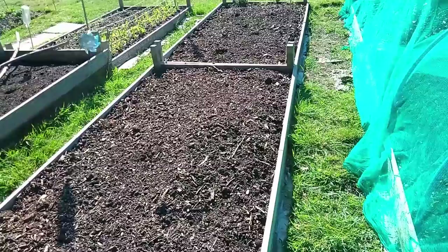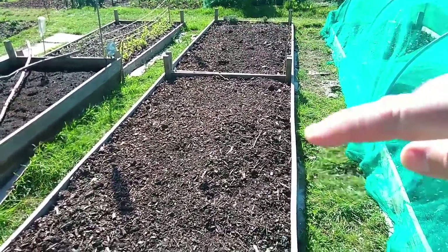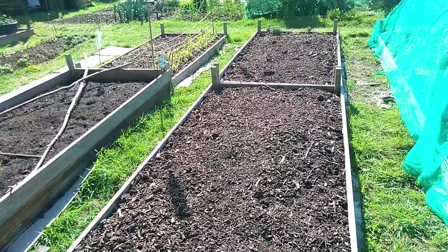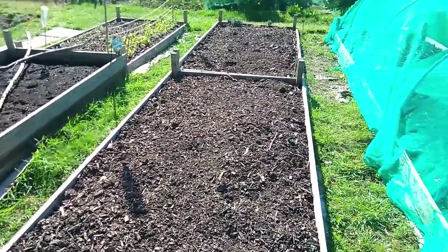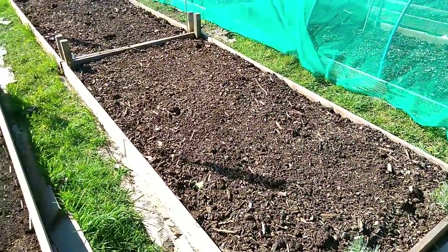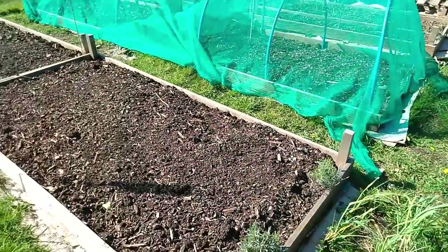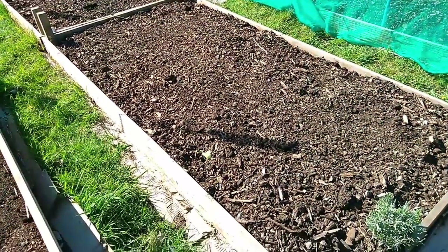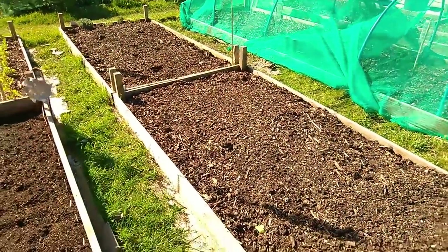These beds are going to be either tomato or bean beds. Already down this side we have Coco de Pampol sown, and down this edge we have rocket and coriander, so we've already put some things into this bed. Our climbing beans or tomatoes need to go either here or in bags. I'm tending to think the tomatoes will do better in here because there's deeper soil. Nothing has germinated yet from that sowing, but it only went in about a week ago.